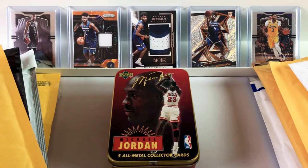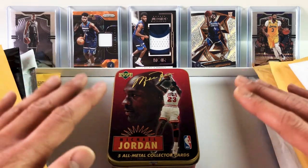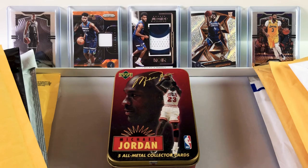Over here to the left, we have our Kevin Durant Prism Base Chronicles Update. Durant was out again on Thursday with a hamstring injury. He has no timetable for a return, but his prices are rock bottom for this card. It's a first-year Nets Kevin Durant card — the one to get, in my opinion. Over here on the right, we have the same equivalent Chronicles Update card but for Anthony Davis in the Lakers' first-year jersey. This card can be had for under $10 as well.